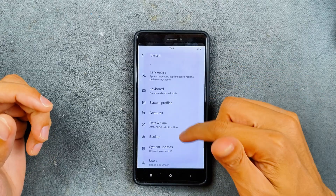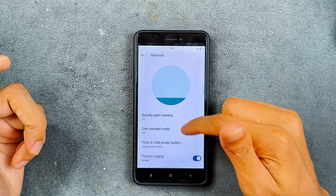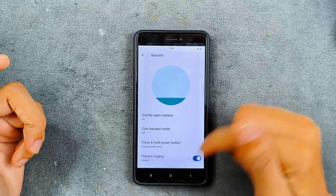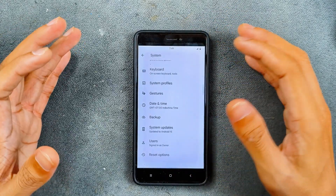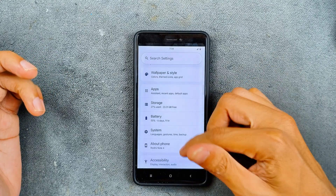In the system settings there isn't much, but in gesture settings we have quick open camera, one-hand mode, and a few other things. However, there is no full-screen gesture support on this ROM.